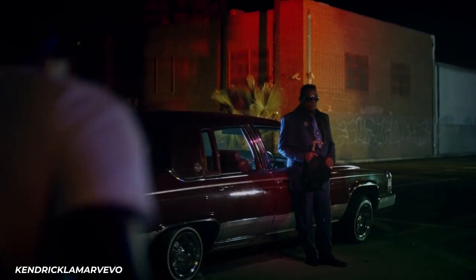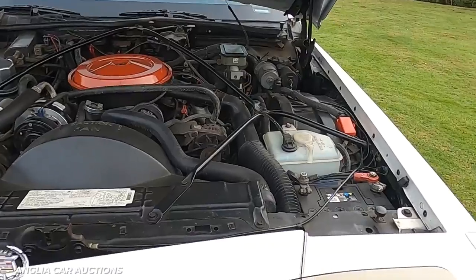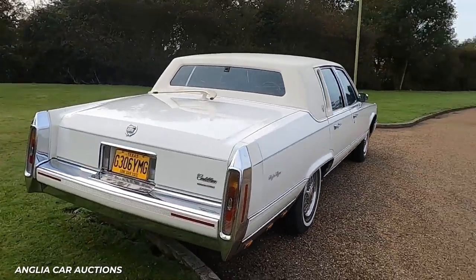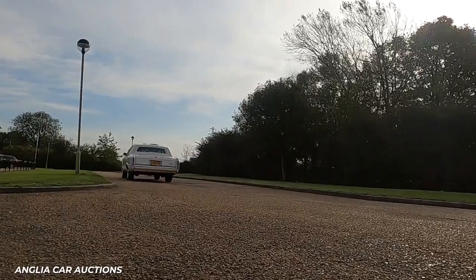One more lowrider pulls into Kendrick's garage. This vehicle was one of the last big-body designs by Cadillac. The 5.7-liter V8 engine is one of the many reasons this car continues to be popular. Cadillac estimated that the Brahm could get up to 60 mph in 10.5 seconds.